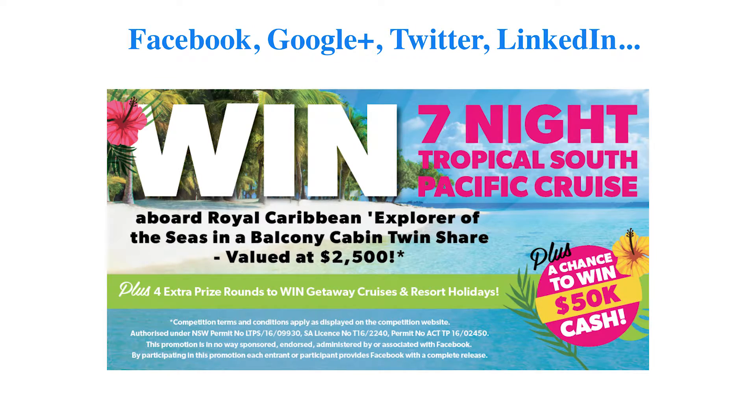Let's start with a few examples of the marketing collateral we provide you to drive traffic to your branded contest sites. You get everything you need to promote your contests on Facebook, Twitter, Google+, and LinkedIn.